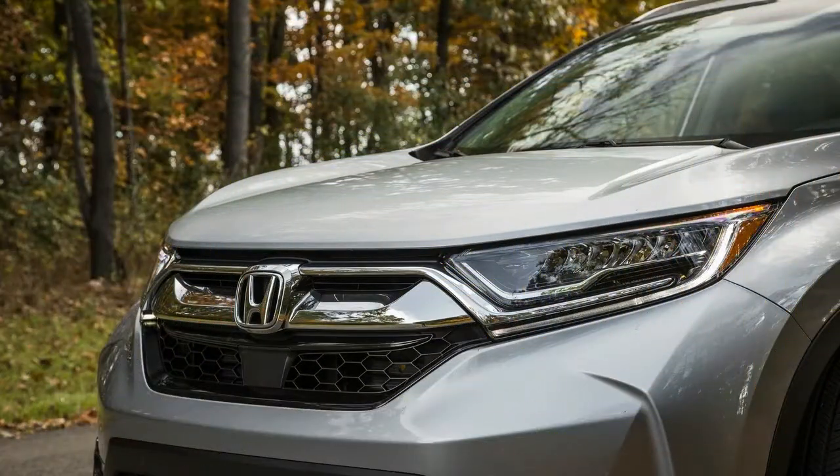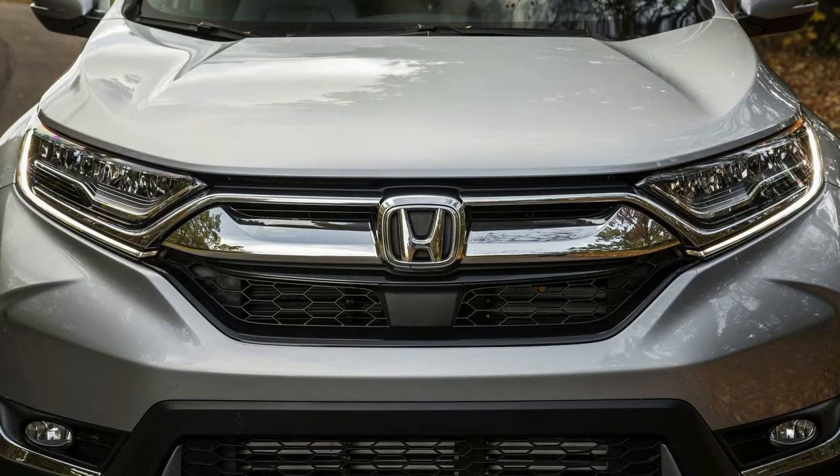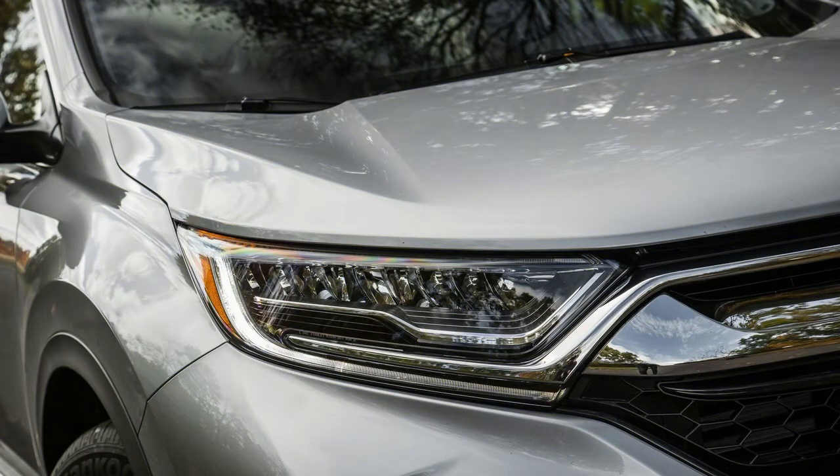What was new for 2017? Completely redesigned and re-engineered, the all-new CR-V received more style, more space, and more technology. For the first time, Honda offered it with a turbocharged engine. Further advancements included available adaptive cruise control,